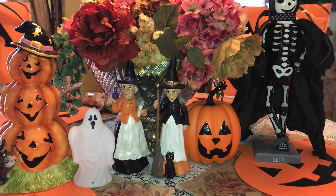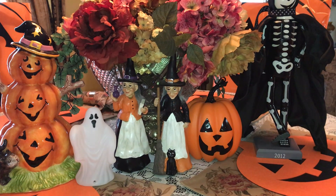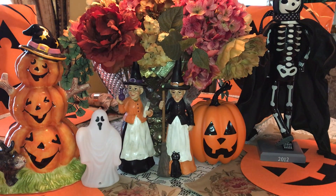Hey YouTubers, welcome back to my channel. It's Pink Sparkly Cupcake Girl and today I want to share with you what's in my purse video — and this is my Halloween purse.